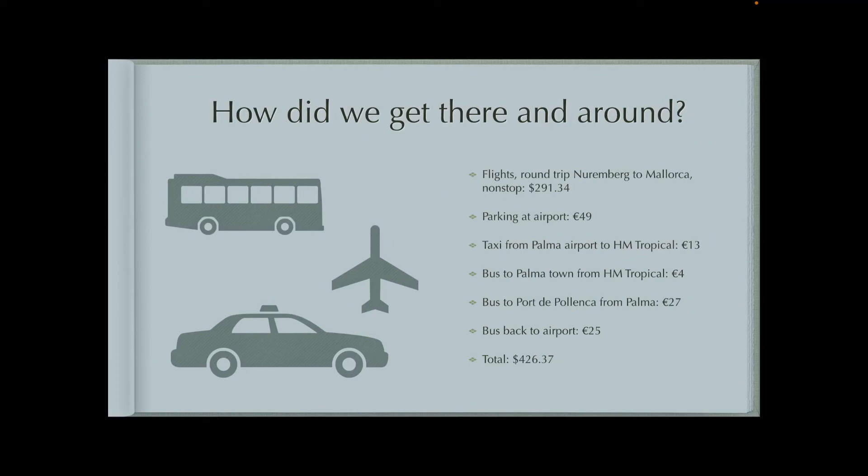How did we get there and how did we get around? We took a Ryanair flight from Nuremberg to Mallorca — it's a nonstop flight, so we got a good deal there. We did public transportation the rest of the way. Renting a car can be expensive; when you pay for the rental, the tolls, and the gas, it really adds up, like when we did our France and Monaco trip. So I really like taking public transportation.